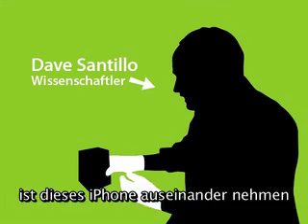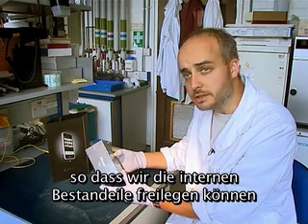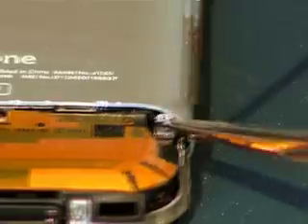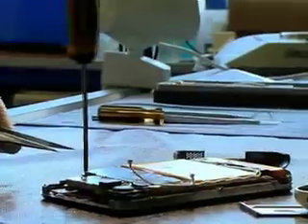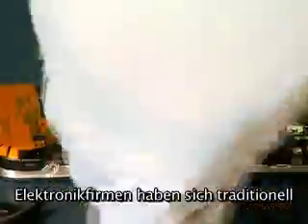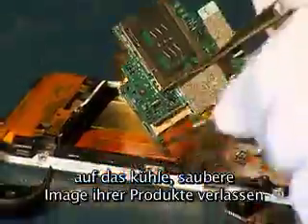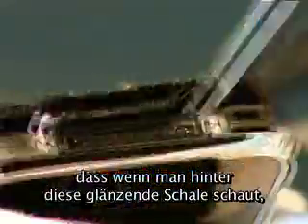What we are going to be doing today is dismantling this iPhone so that we can get at the internal components. Electronics companies have traditionally relied on the cool, clean image of their devices in order to sell them. What we have found over the years is that once you get behind that shiny cover, the story can be very different.